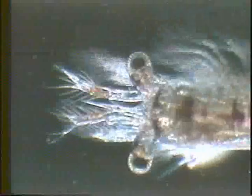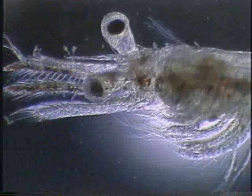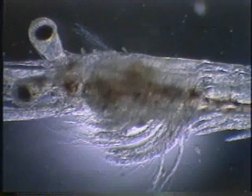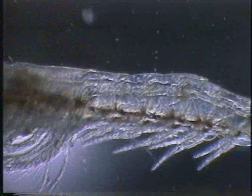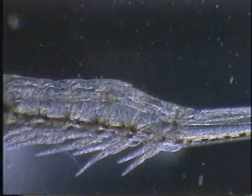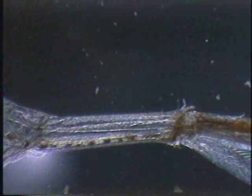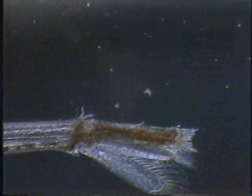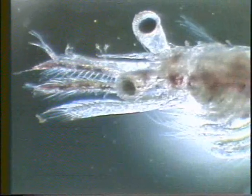With the molting of the last protozoea, the larva metamorphoses into the mysis stage. The third and last larval stage, the mysis, appears shrimp-like with a fusion of head and thorax into a cephalothorax covered by the carapace. Like the protozoea, they are filter feeders of plankton, but they are relatively more sluggish in movement with the head pointing obliquely downwards.